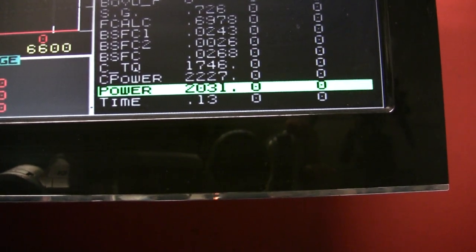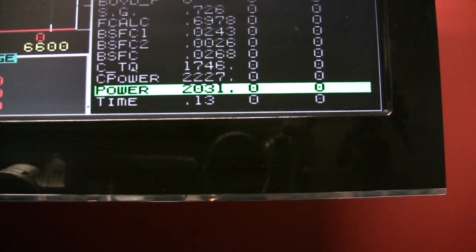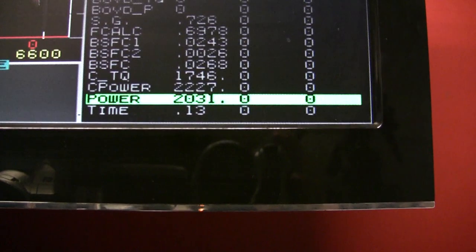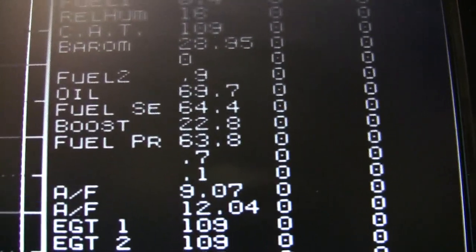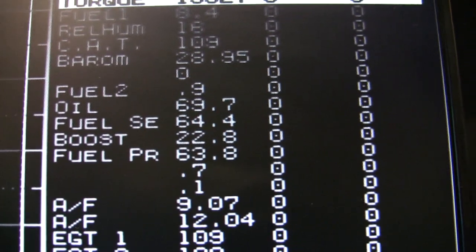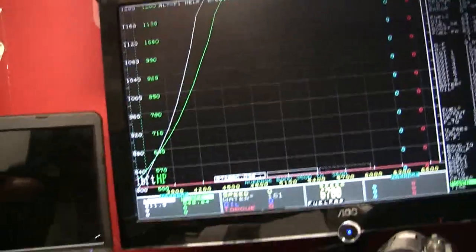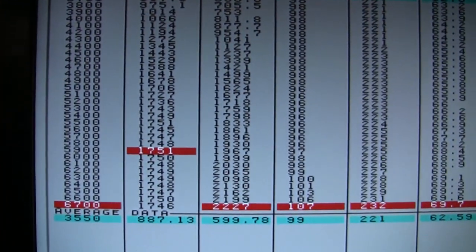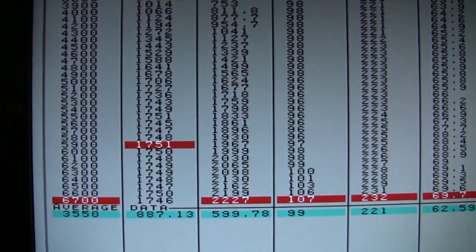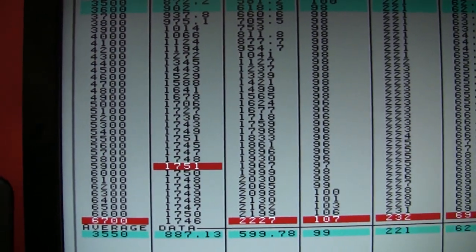It's holding 1,700 all the way to 6,700 RPM — 2,227 horsepower — and that's at only 22.8 pounds of boost. Now that is fucking juicy. Look at the curve. Look at that fattiness of torque. That is some juicy torque.